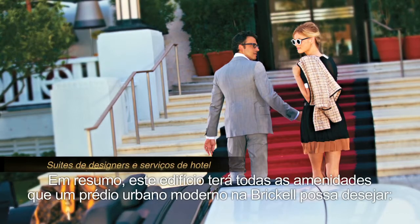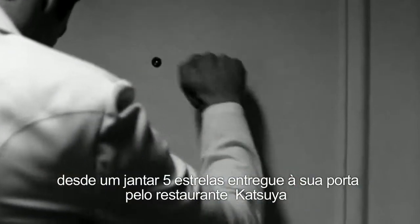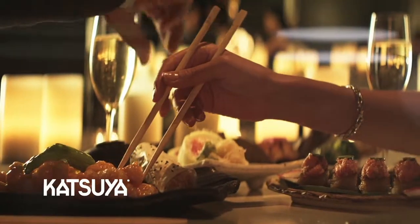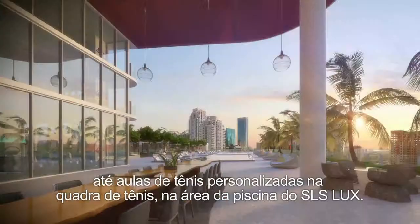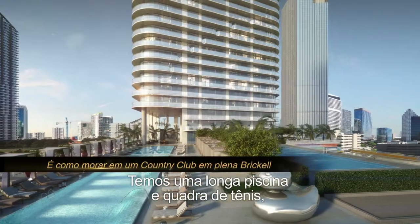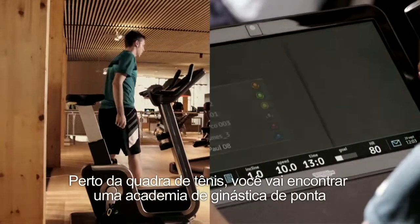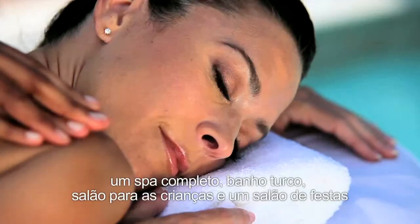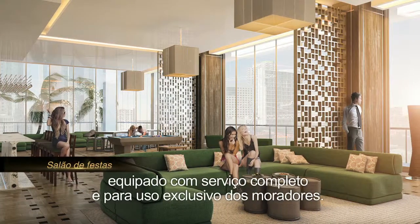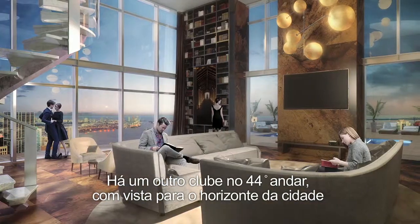This building will have all the amenities that the new modern urban dweller of Brickell wants — from getting five-star dinners delivered to your unit from Katsuya Restaurant or the S-Bar on the ground floor, to personalized tennis lessons at your tennis court on the pool deck. There's a long pool, a tennis court like a country club in the middle of the city, a state-of-the-art fitness center, a complete spa and a Turkish hammam, a kids' room, and a fully serviced party room for residents' exclusive use. There's also a club on the 44th floor overlooking the skyline of the city.